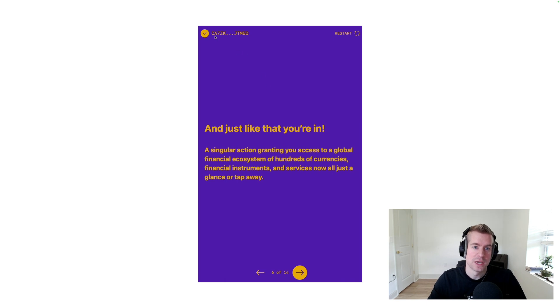And just like that, we have our new abstract account — Smart Wallet — live on Stellar, ready to use. It's a singular action granting you access to a global financial ecosystem of hundreds of currencies, financial instruments, and services. Now all just a glance or tap away.